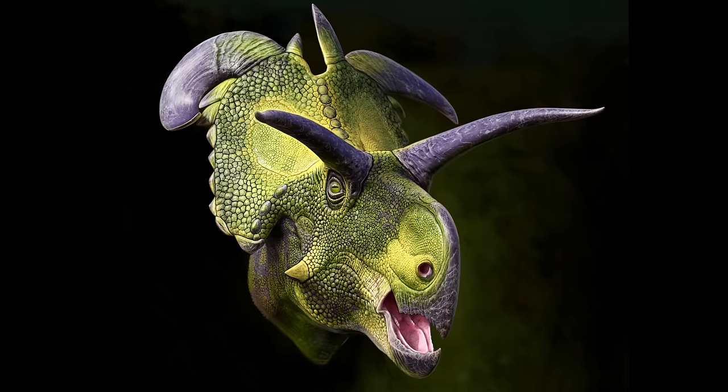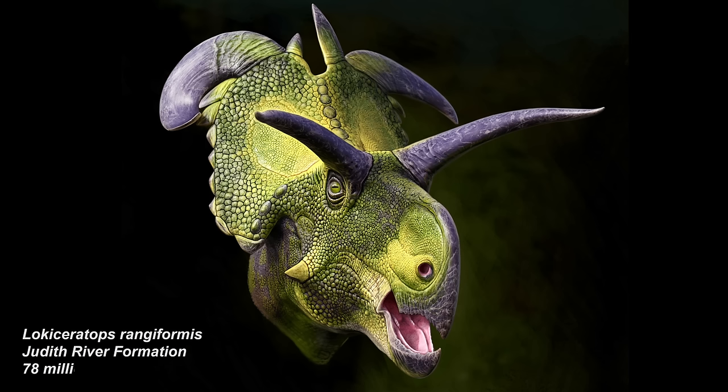We can report today a new dinosaur, Lochiceratops rangiformes, from the Judith River Formation of Montana. It's about 78 million years old, and it represents one of the members of the chasmosaurine dinosaurs that lived in Montana.